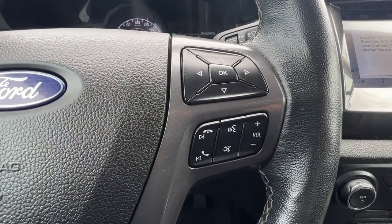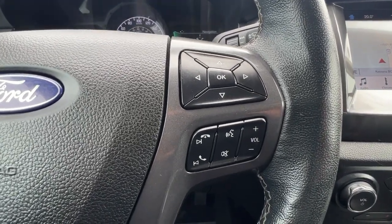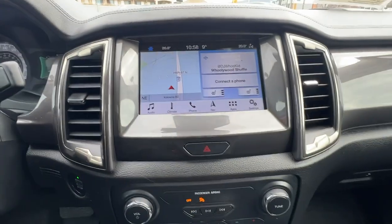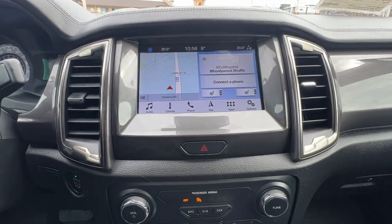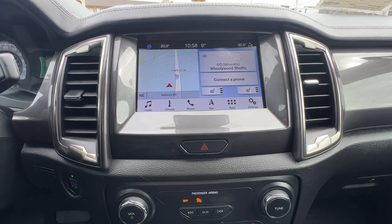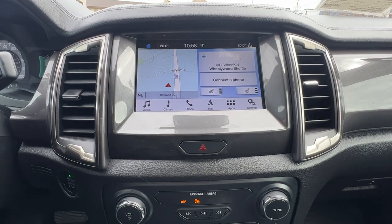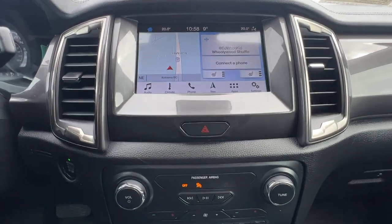Right over here we've got our volume controls and Bluetooth hands-free calling. Moving over to the center, we have a full navigation system and AM FM stereo with Sirius satellite radio that does come with a three month subscription, as well as Bluetooth, and you can access a whole ton of settings in there to switch things up exactly how you like it.